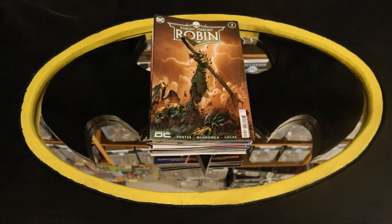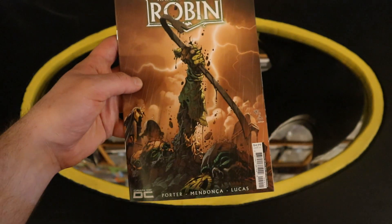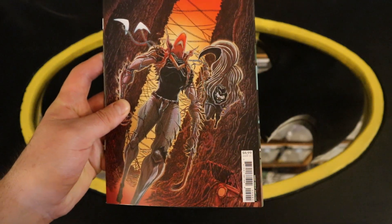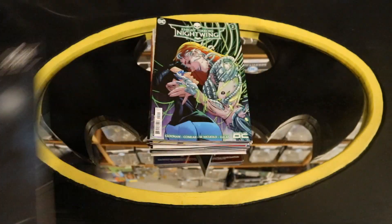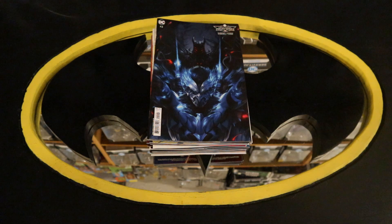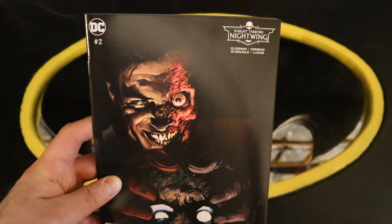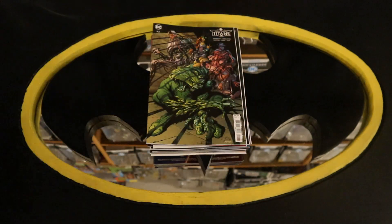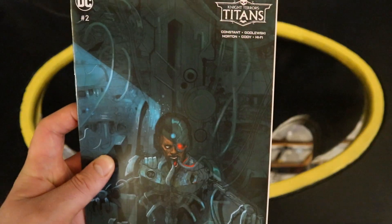Here's the fourth pile — this will contain other Batman-related characters with their own titles or their own teams. Starting off with Robin: Night Terrors Robin number two — infamous crowbar there — Night Terrors Robin number two variant cover, and another variant cover. Now on to Nightwing: Night Terrors Nightwing number two, Night Terrors Nightwing number two variant cover, and another variant cover. Then on to Titans: Night Terrors Titans number two, Night Terrors Titans number two variant cover, and another variant cover.